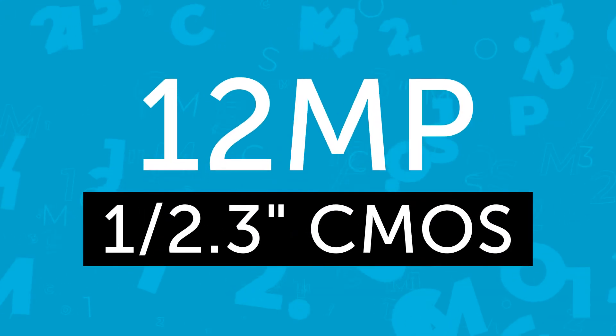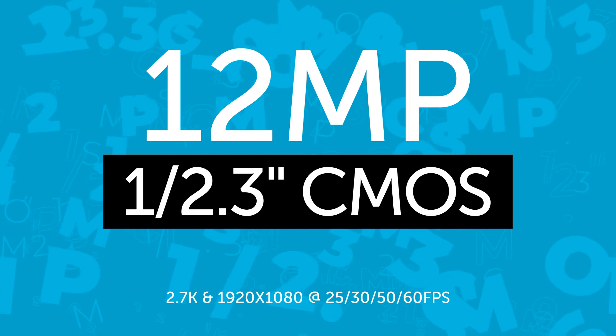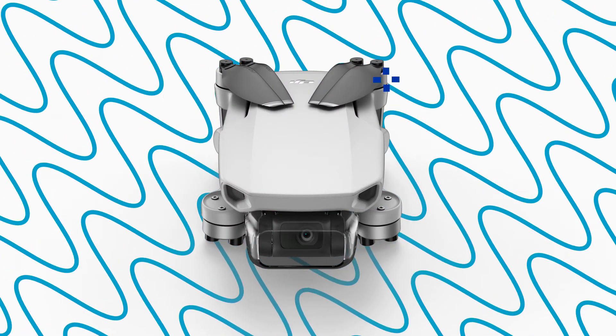This drone also enables you to take 2.7K resolution footage. In addition, the Mavic Mini's quick shot modes include droney, circle, helix and rocket, supporting 12 megapix aerial photos.